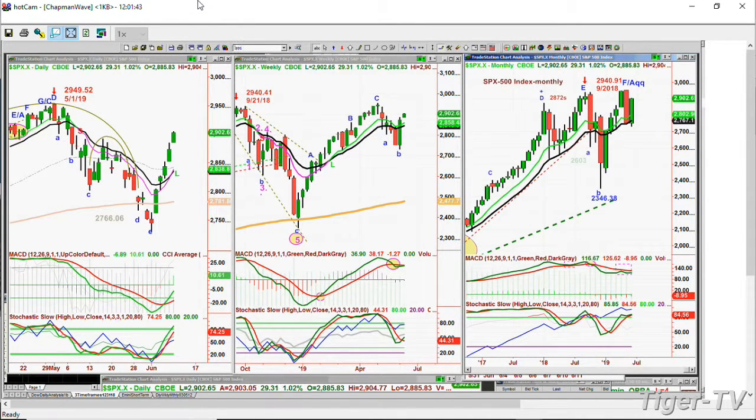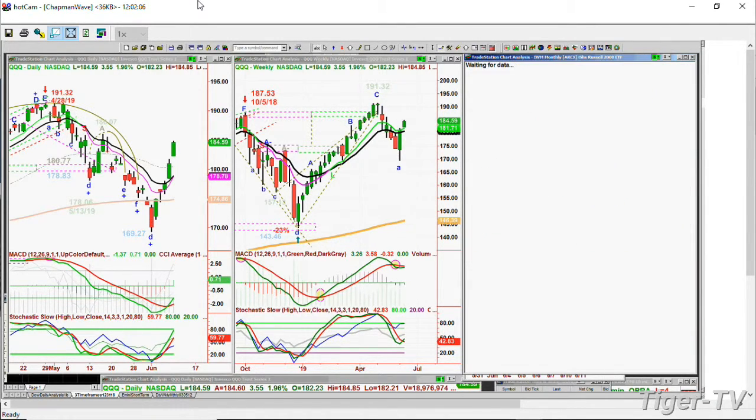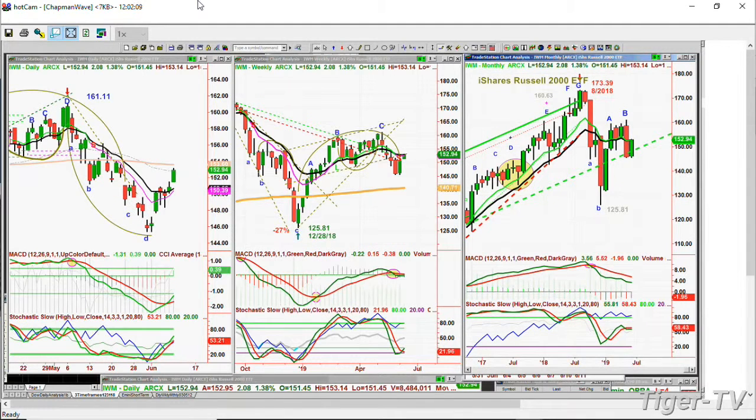The QQQ is actually the one that's leading the market higher, up 1.96%, up 3.54, at 184.50. This is a really good move, but it has to get above the 186.07 high that was generated in mid-May. So for this — good action, not great action. IWM is up 1.38%, very good, up 2.08 to 152.